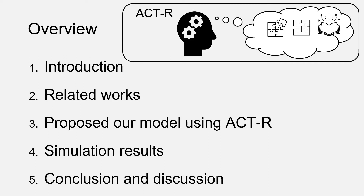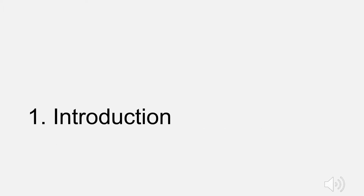I'm Junya Morita, the second author of this research. From now, I'll explain. Here's the overview of the talk. It's divided into five parts, and I'd like to begin with showing our background as an introduction.